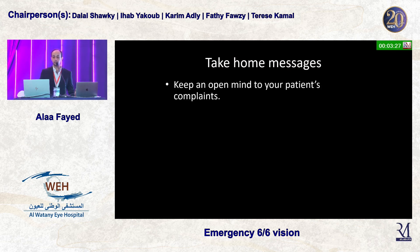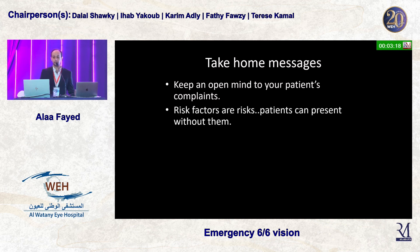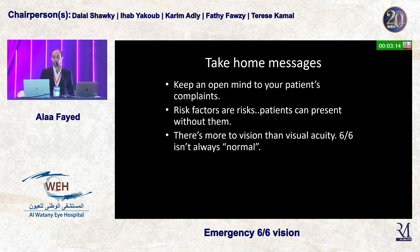The take-home messages from this case: keep an open mind to your patient's complaints — if everything seems normal, it isn't just floaters. Consider what they're describing. Risk factors matter, but a patient can present without very clear ones. And there is more to vision than visual acuity — 6/6 isn't always normal.